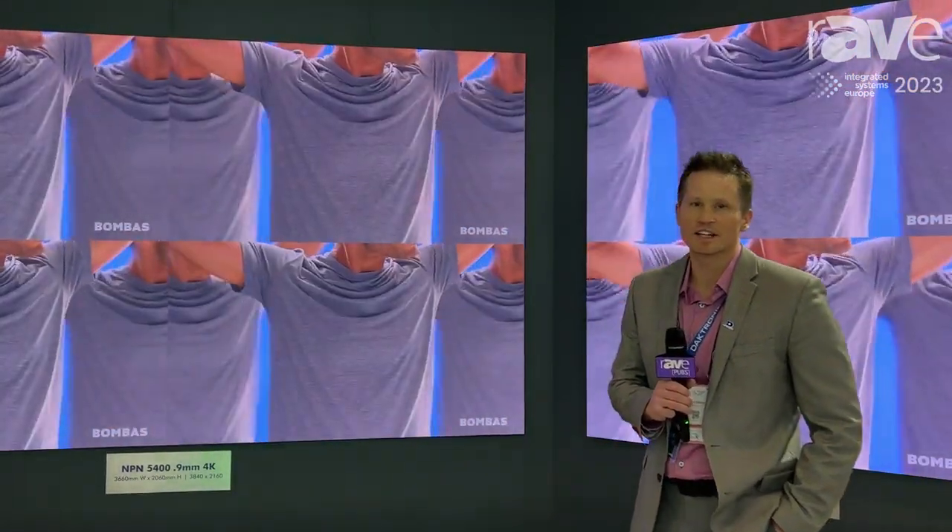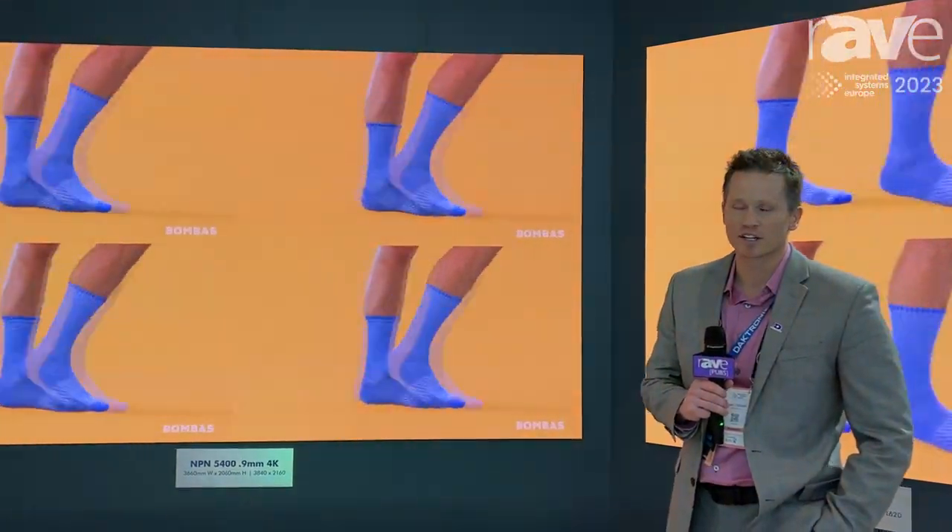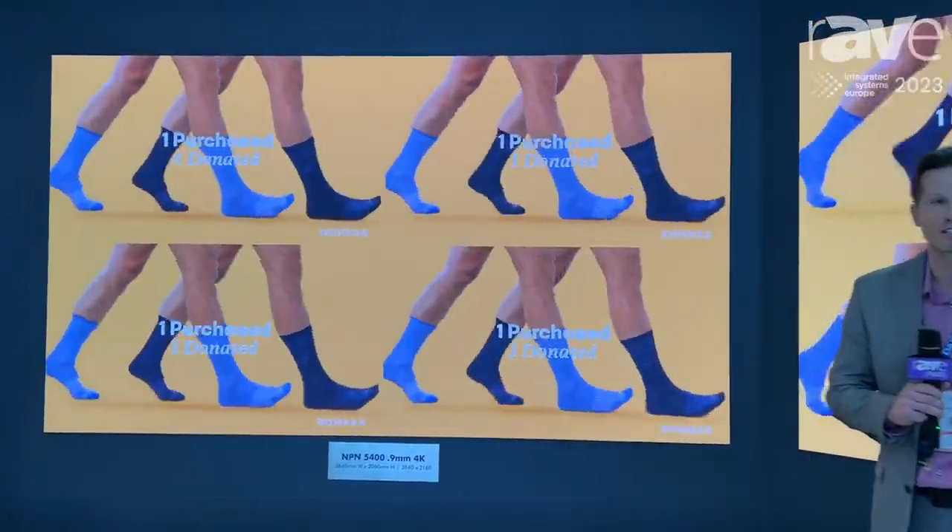Hi there, this is Adam Gilliland here at ISE 2023. I'm a product manager here at Dektronix and wanted to showcase some of our NPN product line.